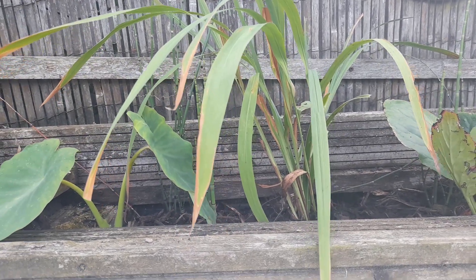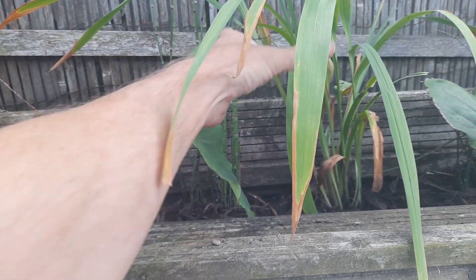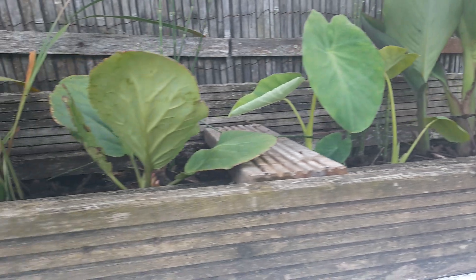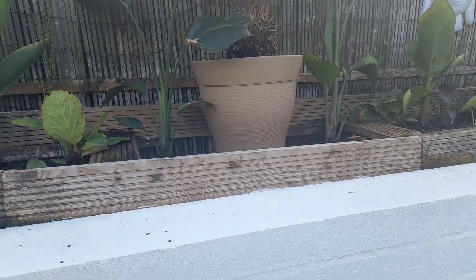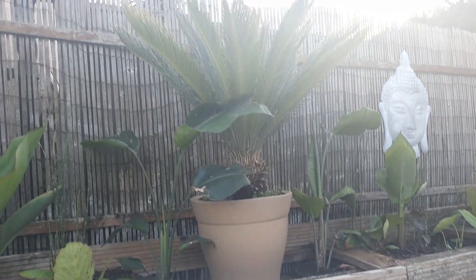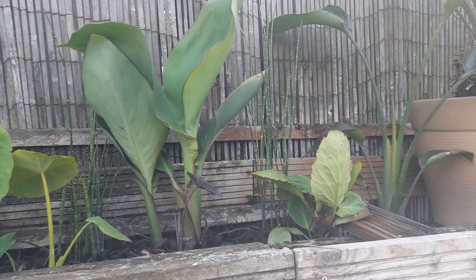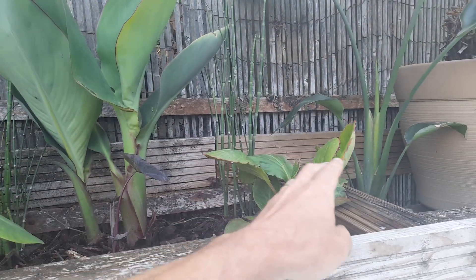What we have got is some Colocasia escalante and some bamboo reed type stuff at the back — two clumps in each planter. We've basically mirrored it, so it's symmetrical on both sides. We've got the sago palm in the middle and a small white bird of paradise.